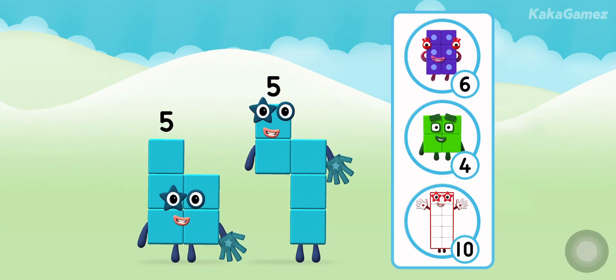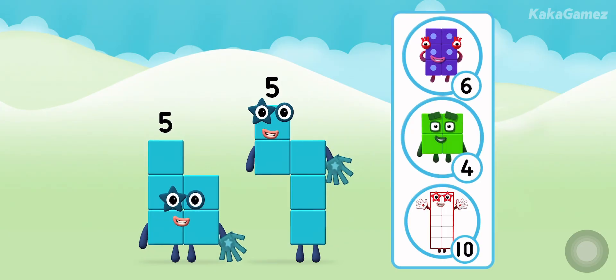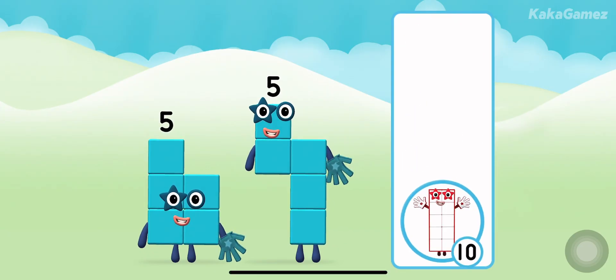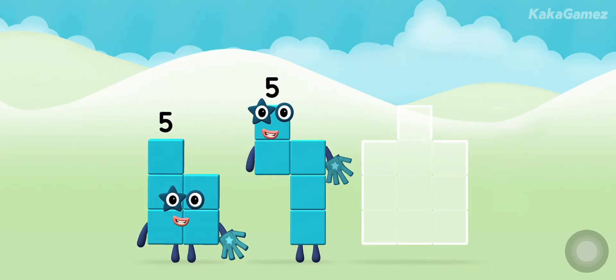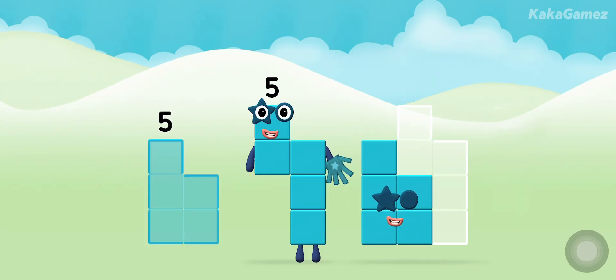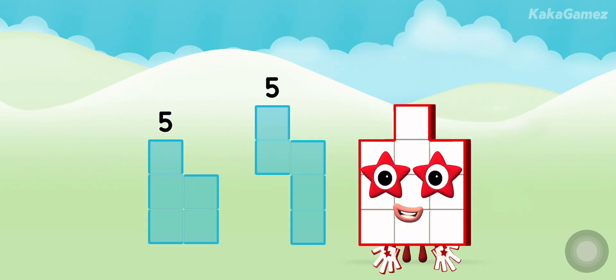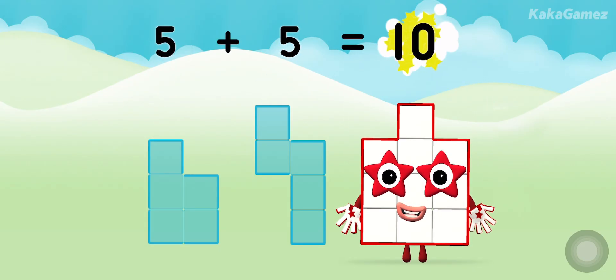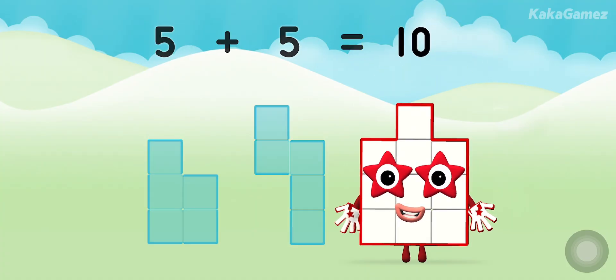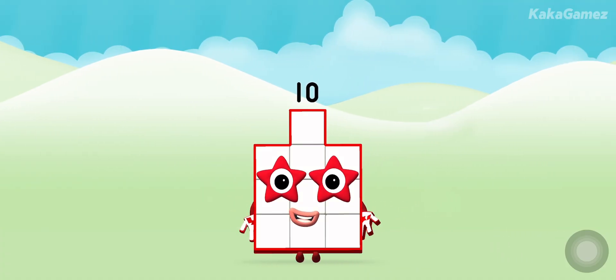Which number block do you think adding five and five will equal? Well done, you were right! Can you add the number blocks together? Five plus five equals ten. Well done!